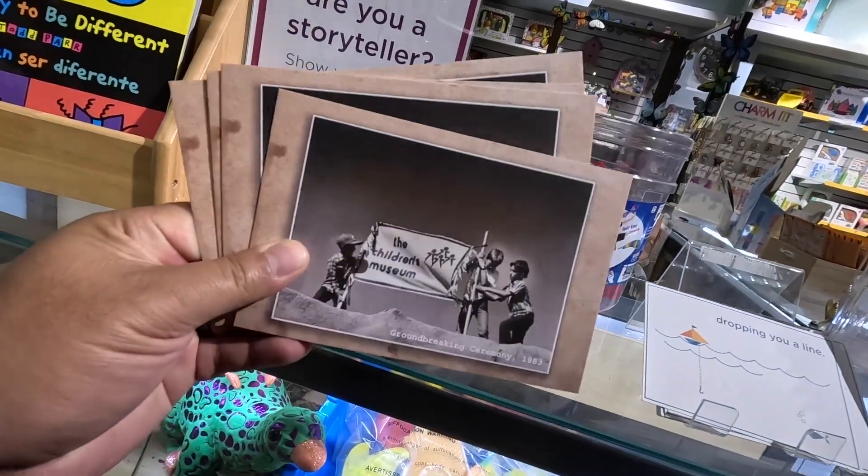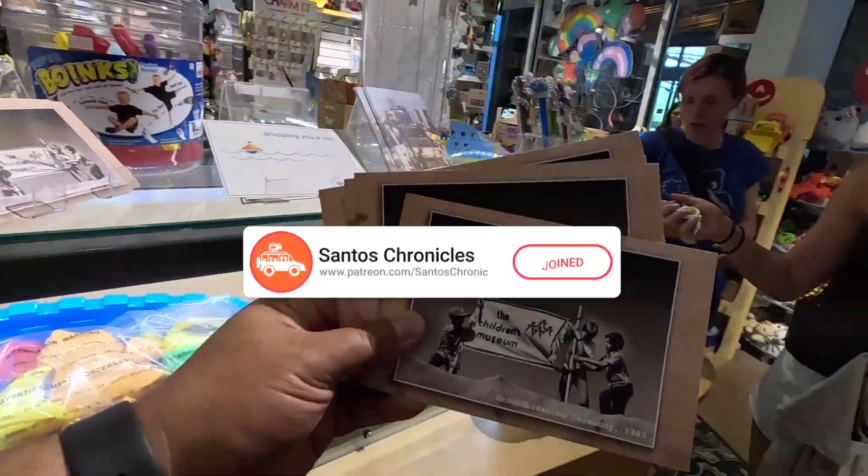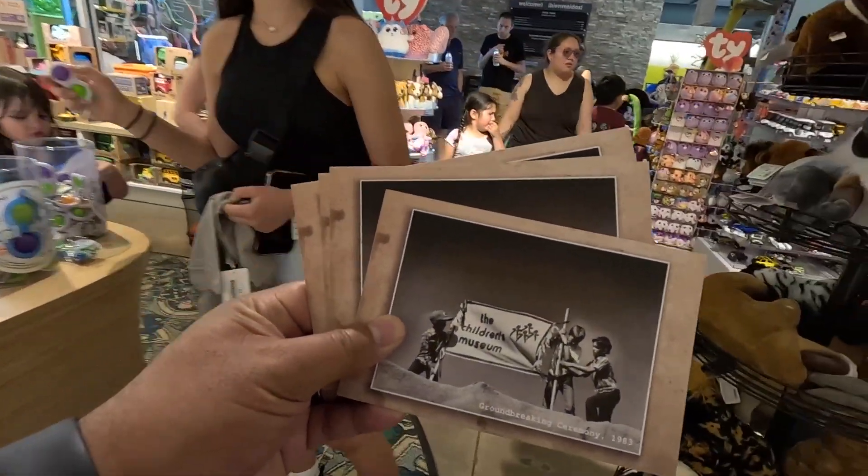Had to stop really quick to grab these postcards for our Patreons. For only three dollars a month, you can get personalized postcards from our family. All you have to do is click the link in the description.